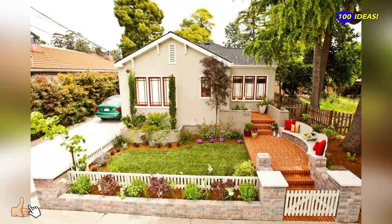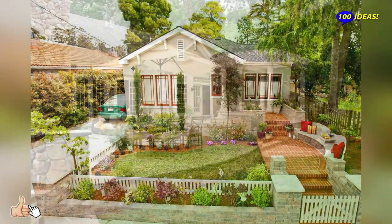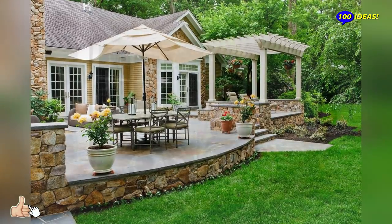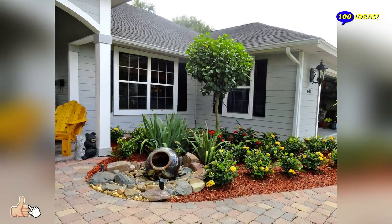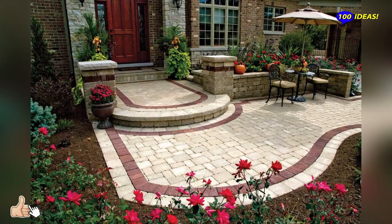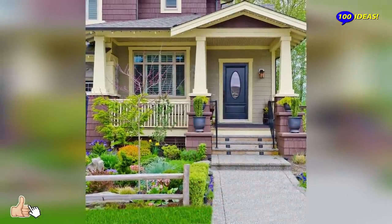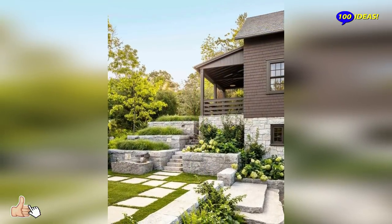Hello everyone, welcome back to our channel 100 Ideas. The best front yard landscaping ideas can unleash the beauty of your yard and transform it into a stunning front lawn. There are endless ideas to give it a touch of perfection and lend it its character. You can play with vegetation, structures, or water features to match your style and home's environment. With the perfect yard, you can create your relaxing haven and leave your guests in awe.